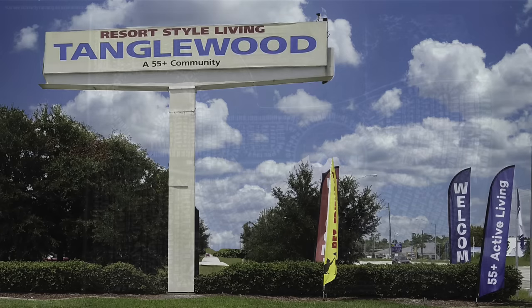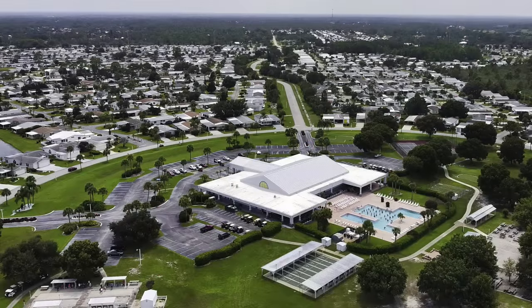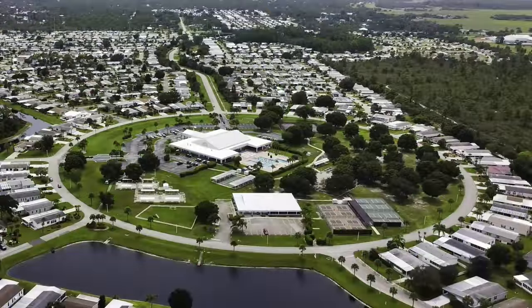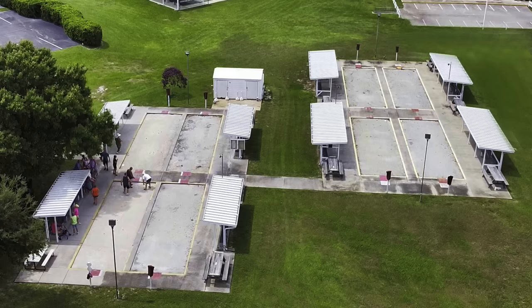Tanglewood is a 55-plus leased-land community. It is 350 acres with 1,150 homes. We do have an RV area and about seven different neighborhoods all around the circle. All the amenities are in the circle — the fun is in the circle. We have a woodworking shop, tennis, pickleball, a big pool, clubhouse, and workout center.